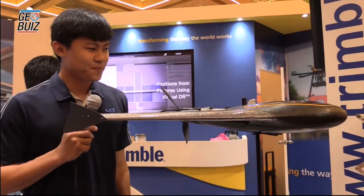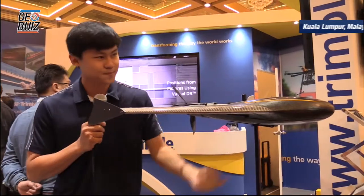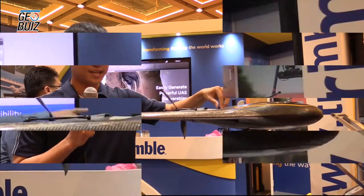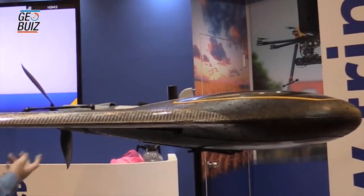After flying, the camera will be at the bottom. You can extract and export the data from the export port. It's battery run.